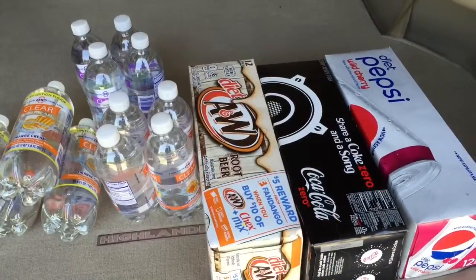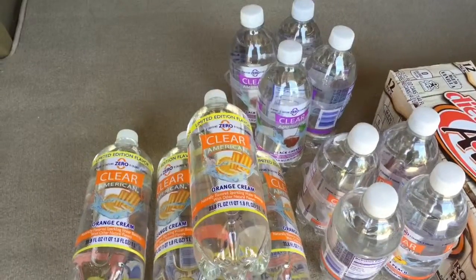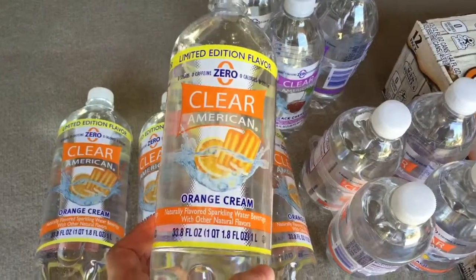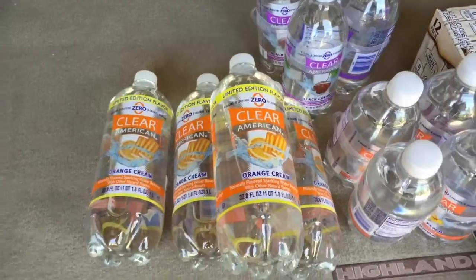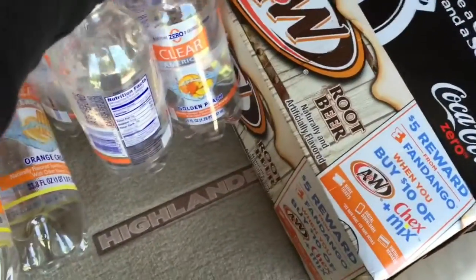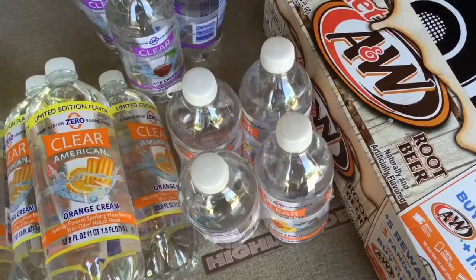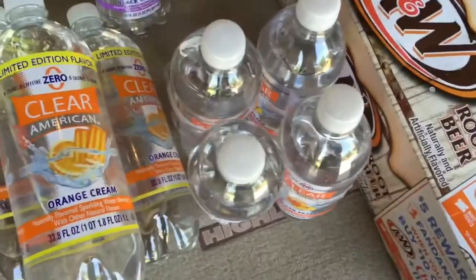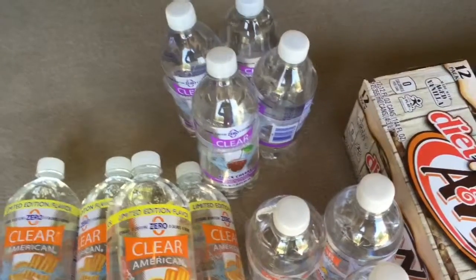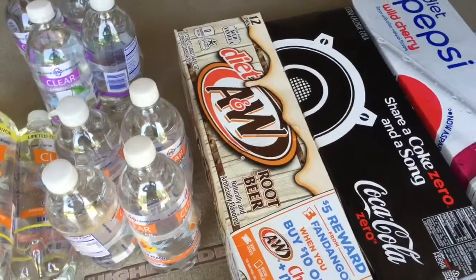I made it out to the car to show you what I got for drinks because we drink a lot of pops and flavored waters. I got the Clear American orange cream — it says limited edition and it is so good. My all-time favorite is the golden peach. These are only about $1.77 for all four — really inexpensive and so good. If you don't mind aspartame, try it. I also got some diet A&W root beer.